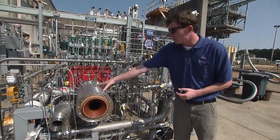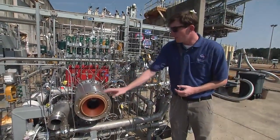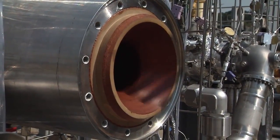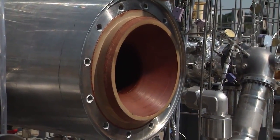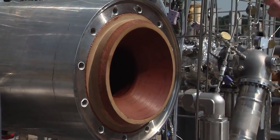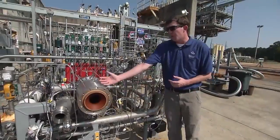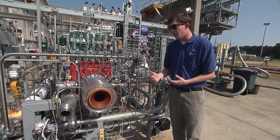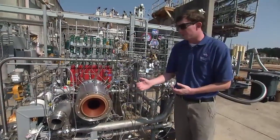On the back side of the injector is our ablative chamber, and this will allow us to do a short duration test. It's pretty cheap to make and helps us with schedule, so we'll use that for our first test series. We also have a regeneratively cooled chamber that is being 3D printed right now that we'll use for a later test series.